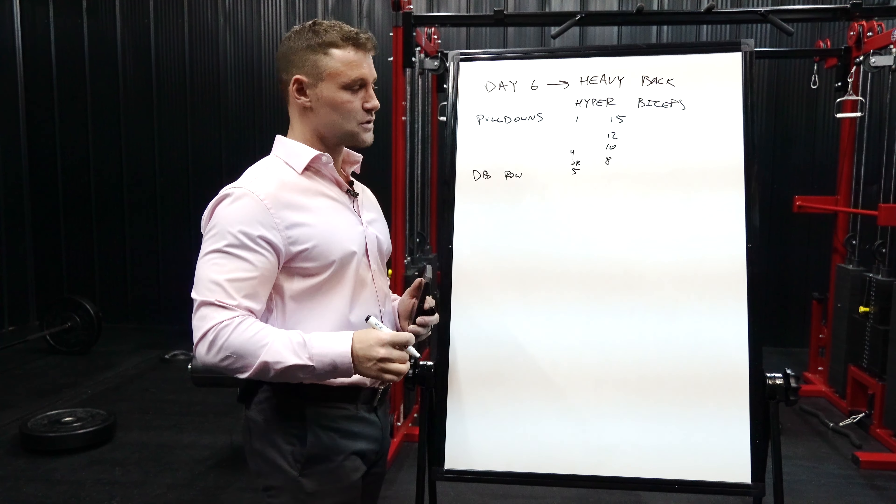I always wear a belt. After deadlift, whatever winds up being your max depends on your perceived rate of exertion — you scale accordingly. I typically do about six reps on deadlifts since it's one of the heavier compound lifts, so I use a slightly lower rep count rather than doing eight or ten reps. Last time I did five sets of six reps.